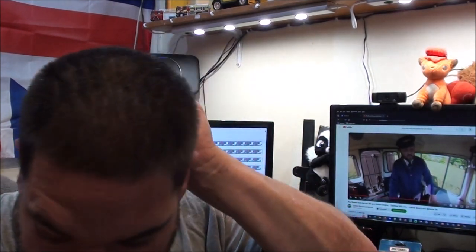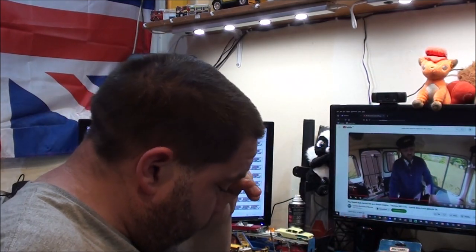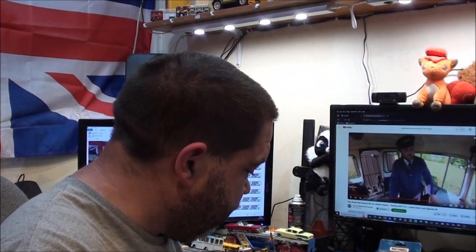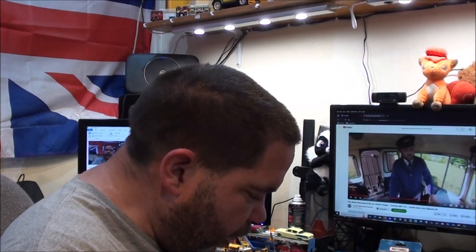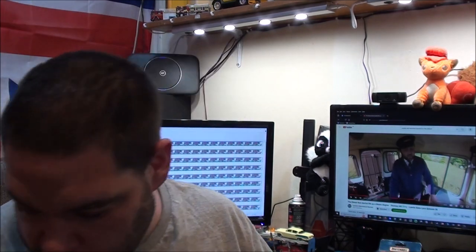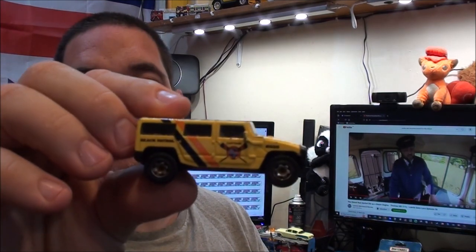I'm going to start with the charity shop finds. I've got an empty box to put them in. I'll try and get through this as quick as possible, but I've got a large box on the floor so this could be quite a lengthy video. So I've got these from various charity shops in town. Matchbox Scania tractor unit for the shell tanker. Matchbox Humvee with 'Beach Patrol' written on it.